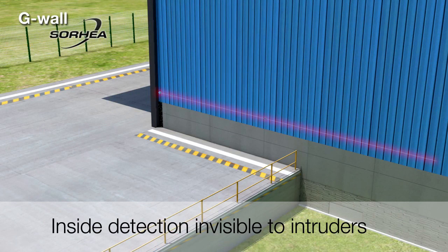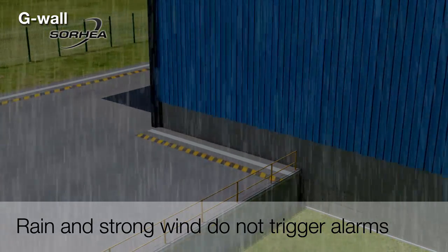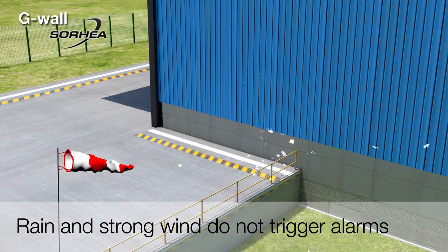G-Wall is installed on the inside of the building, making it invisible to intruders and totally unaffected by weather conditions such as heavy rain or strong gusts of wind.